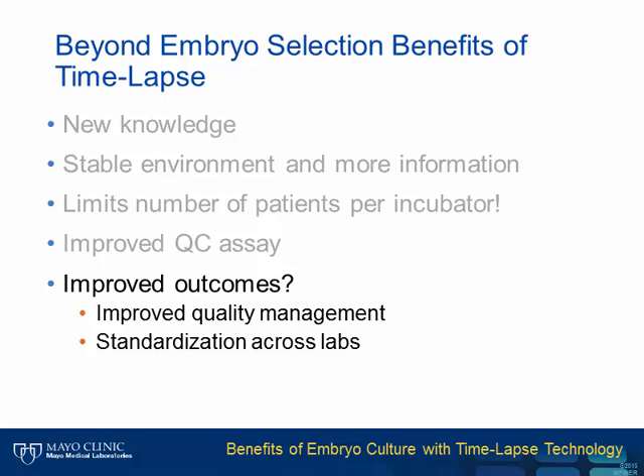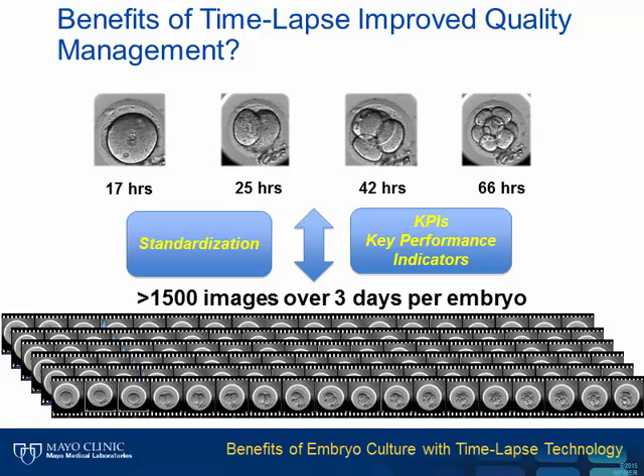The final benefit of time-lapse I'd like to discuss is whether time-lapse can result in better clinical outcomes not because of embryo selection, but because of better quality management within labs. It may also help to standardize the field of IVF. Every lab currently does something different and unique, making it very difficult to compare outcomes or key performance indicators. Time-lapse would actually give us a platform to develop standardization.